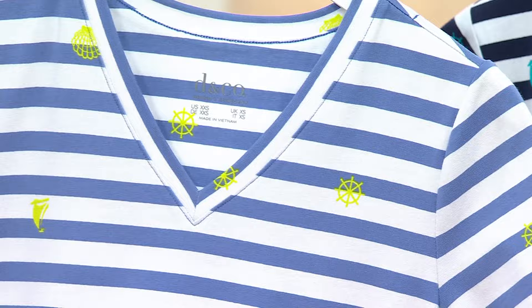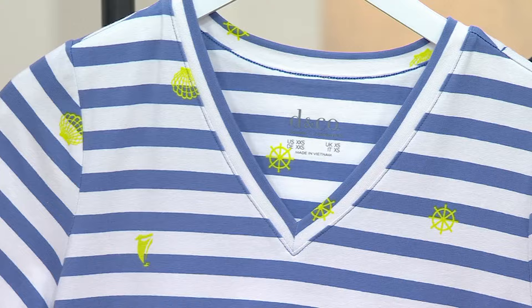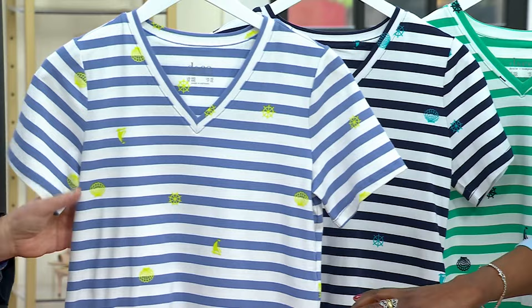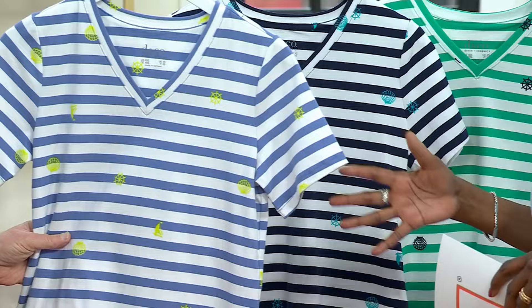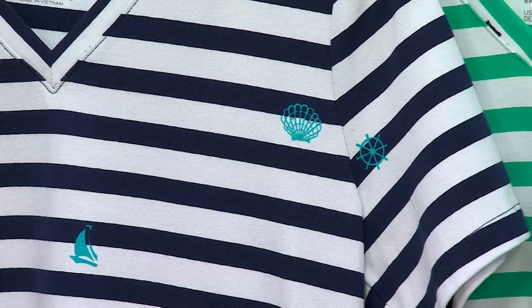This is a signature fabric for Denim & Company. We have it for under $30 in three colors. You're looking at dark chambray — it has the little nautical shells and sailboats. Captain's wheel — it's not a steering wheel, it's a captain's wheel. Then we have it in the navy, and last but not least, this is the spring jade.